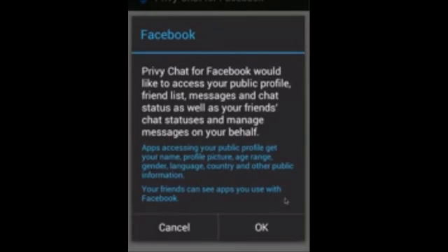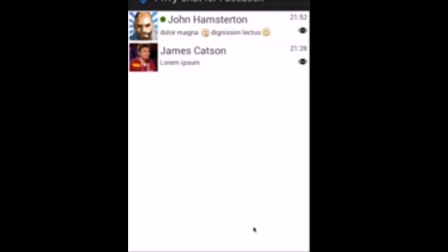Facebook's messaging feature has one very annoying habit: it immediately notifies the other party that you have read their messages, and the exact timing of said check. Chatting was fun until you had to respond in real time or explain yourself afterwards.